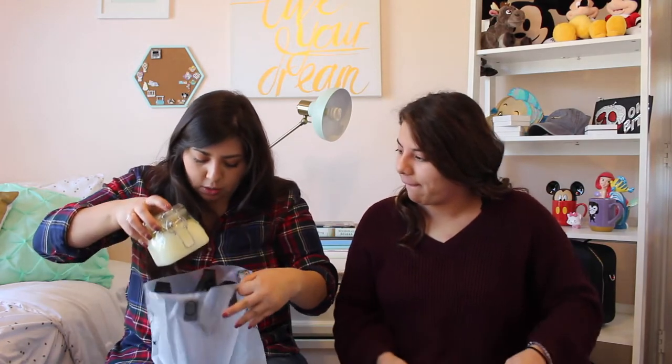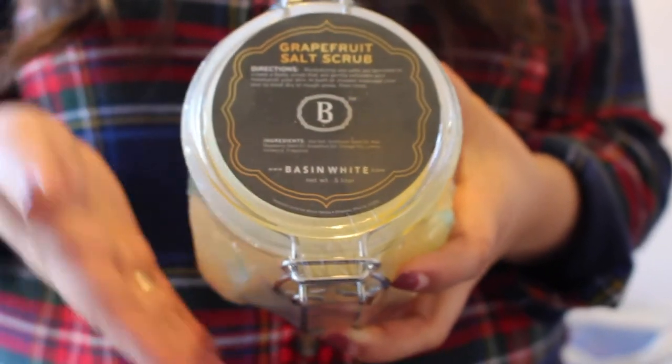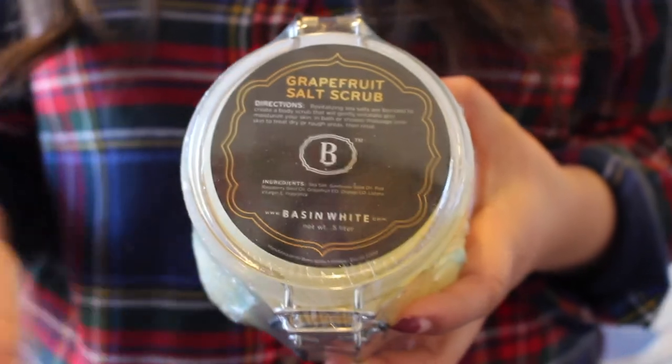This is a grapefruit salt scrub for your hands to make them softer. Everyone in this house uses their hands a lot at work and they get really dry, so this is amazing. You get to try them in the actual Basin store, and afterwards my hands were so soft — baby butt soft. Highly recommend — 10 out of 10. So go try the hand scrubs at the Grand Floridian.